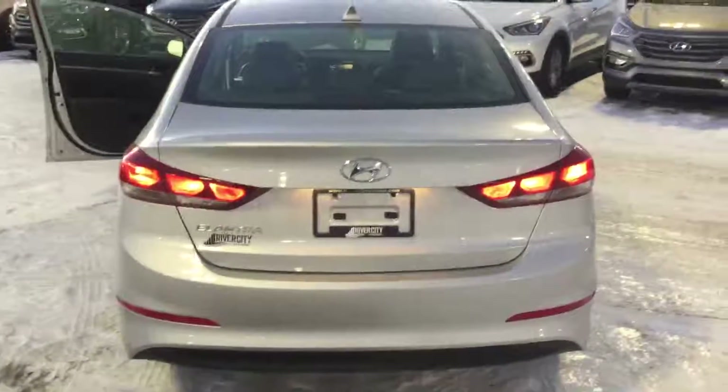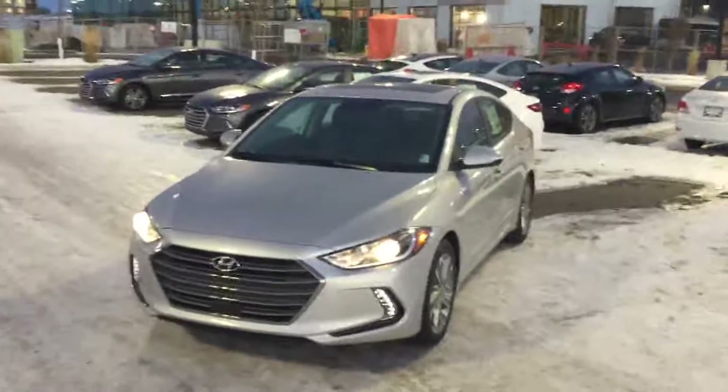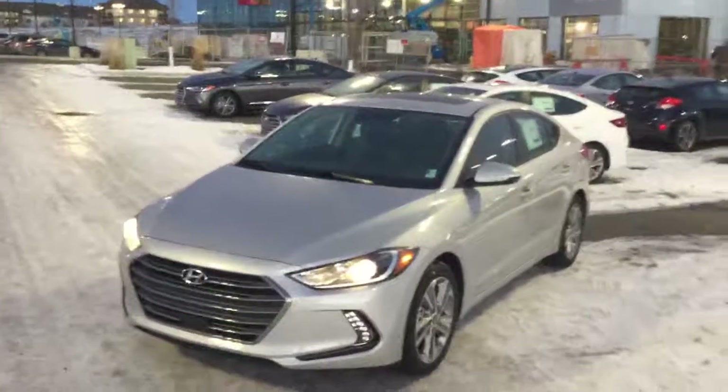Very spacious trunk. It also does come with the spare tire underneath. My name is Jonathan here at River City Hyundai and this is the Hyundai Elantra GLS. Thank you so much, have a great day.